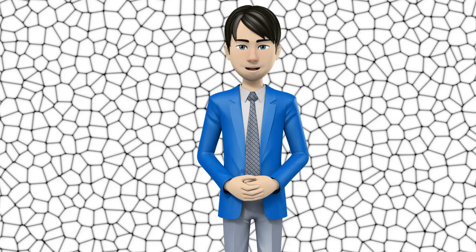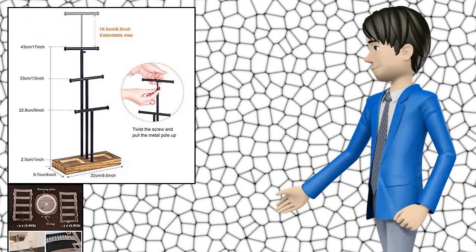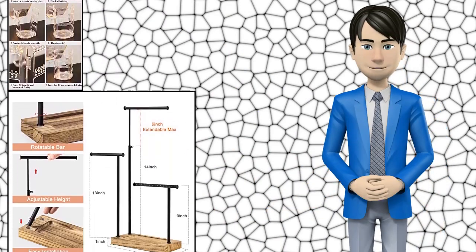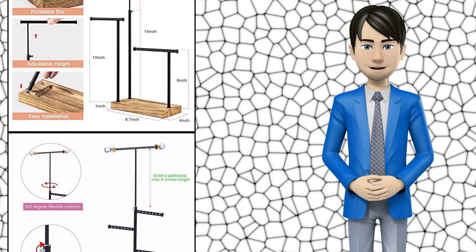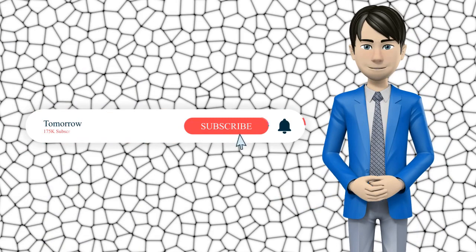Hi guys! In this video I will talk about amazing top 10 jewelry towers. I hope this video will help you to make the right decision. If so, give me a like and subscribe to my channel. Also turn notifications on to receive amazing top 10 products videos.